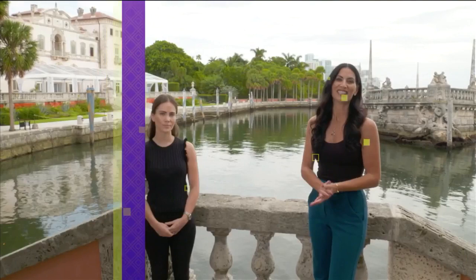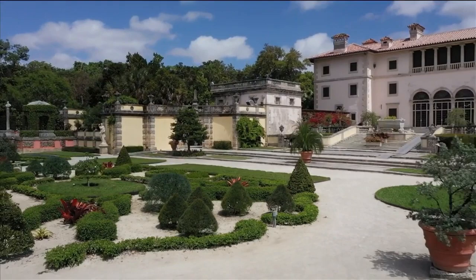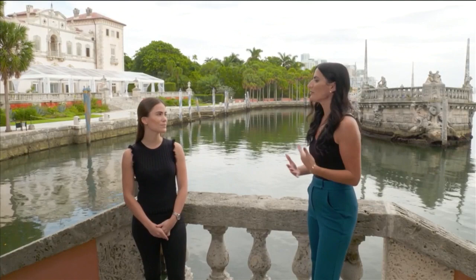We're here today at the beautiful Vizcaya Museum and Gardens joined by Elena Gomez, the curator. Welcome to SoFlo Home Project. James Deering was an agricultural industrialist from Chicago, and he set his eye here in Coconut Grove. He was enamored by this property that is oceanfront, as we can see.